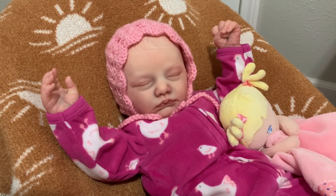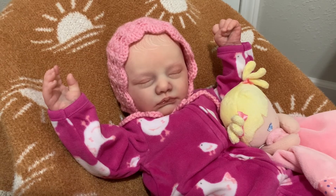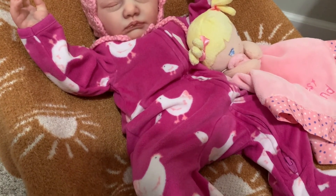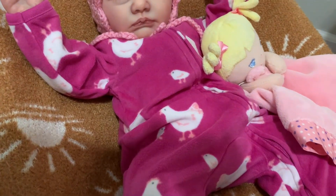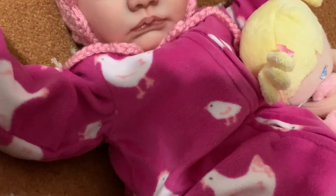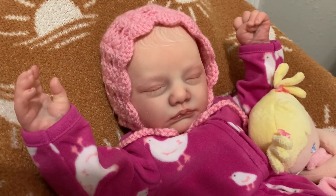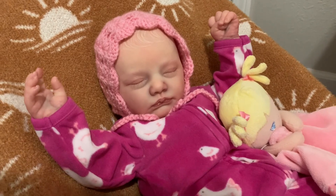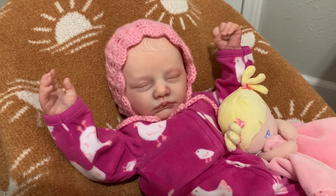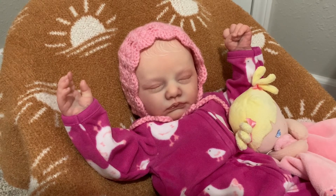Last but not least, we have my little sleeping angel — this is my Susie. Susie is the Miranda sculpt by Bountiful Baby. She has on a little maroon fleece sleeper and it is so soft and cuddly — she is perfect to snuggle. It has white chickens — little white chickens with light pink feet and little baby white chicks. She has on a light pink crochet bonnet and she is sleeping here with her little baby doll lovey. I hope you enjoyed seeing my babies for my chicken week — sorry it's taken me two weeks to put up my chicken video, but I hope you enjoyed seeing my girls today.